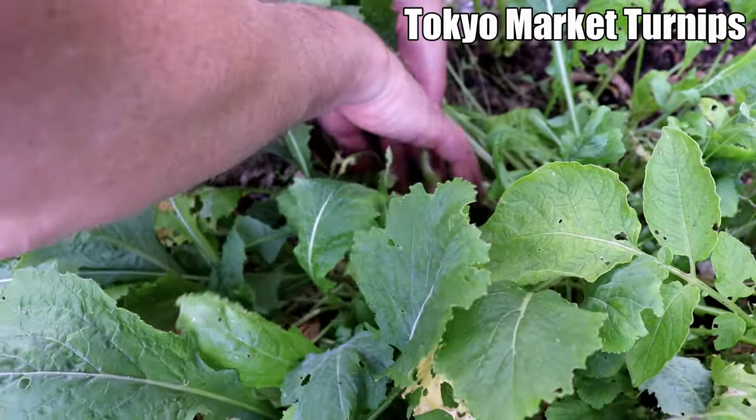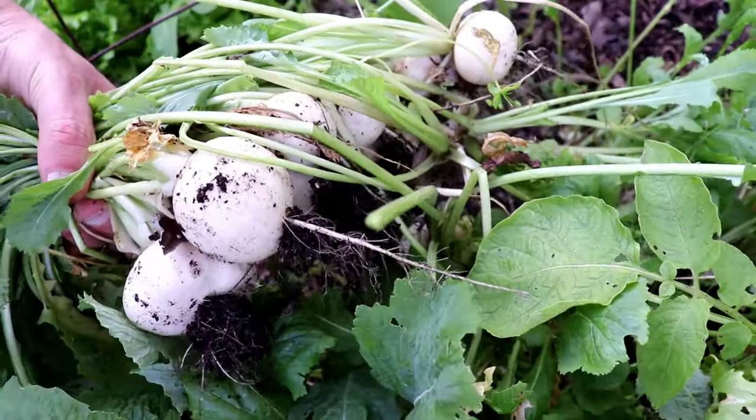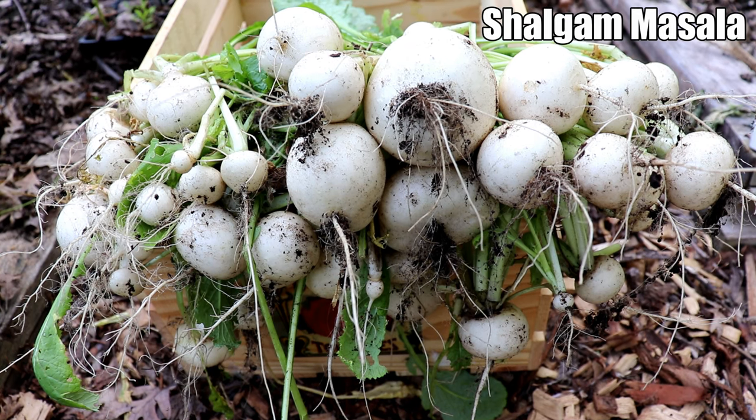We also had lots of Tokyo market turnips to harvest in May and June. This variety is sweeter and faster growing than most turnips, and we especially enjoy these in one of our favorite Indian dishes.